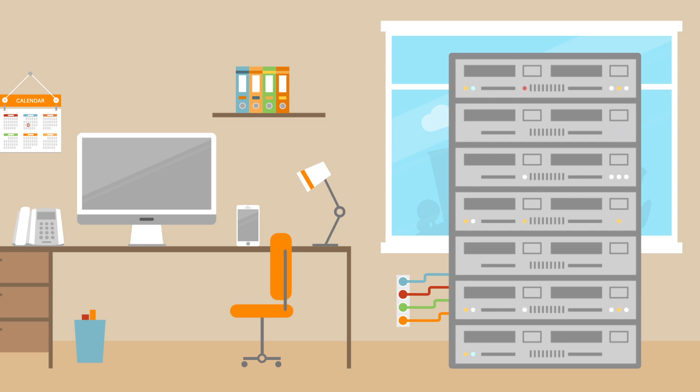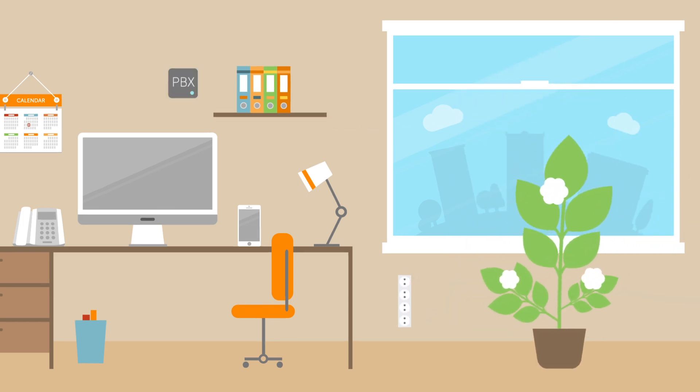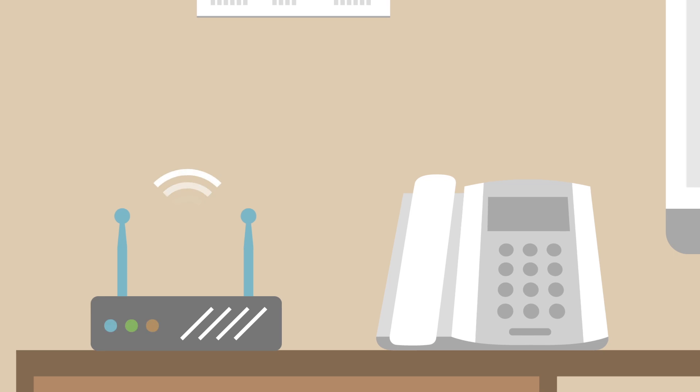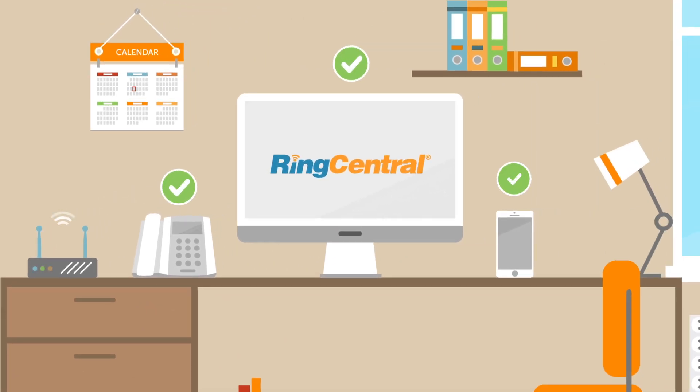RingCentral reinvents your business communications by removing the clunky PBX hardware from your office and putting it in the cloud. You still have desk phones, although now they're connected to the internet, so you can easily make calls from your desk phone, PC, and mobile app.